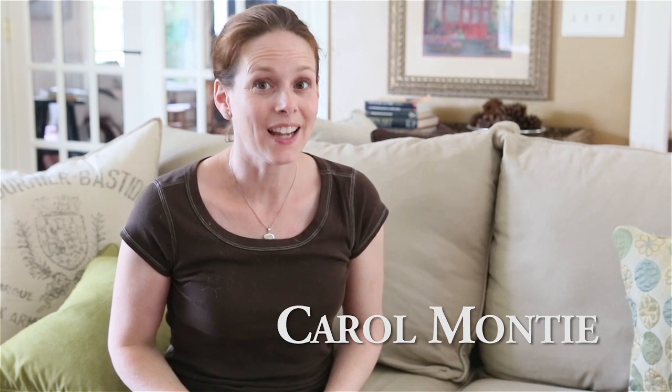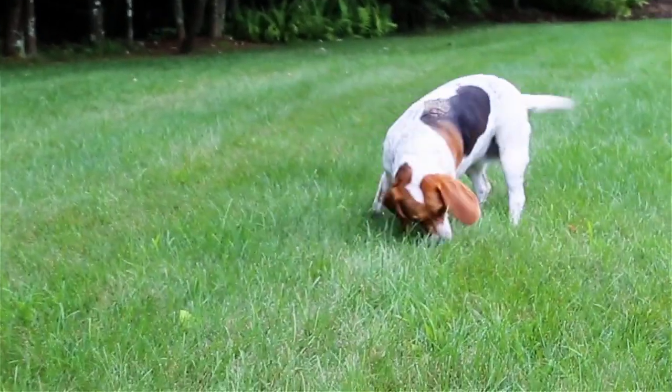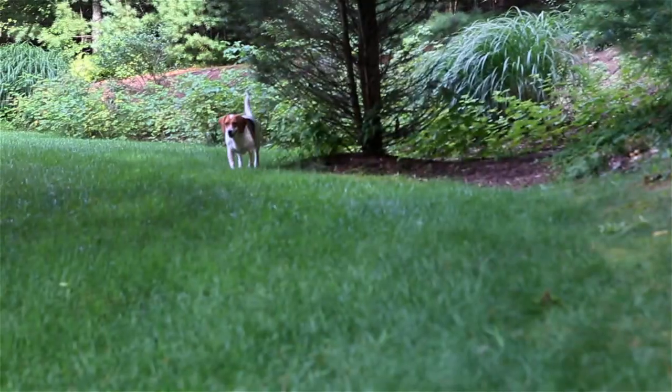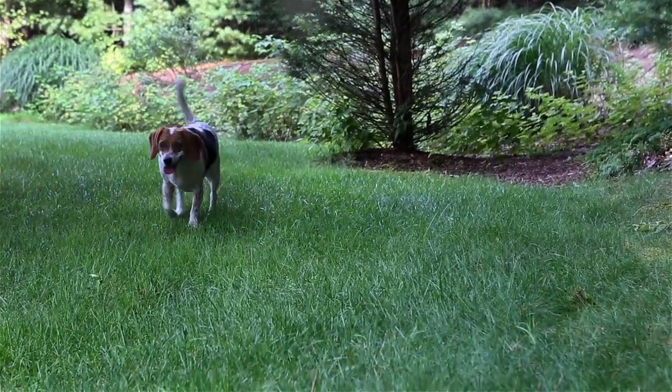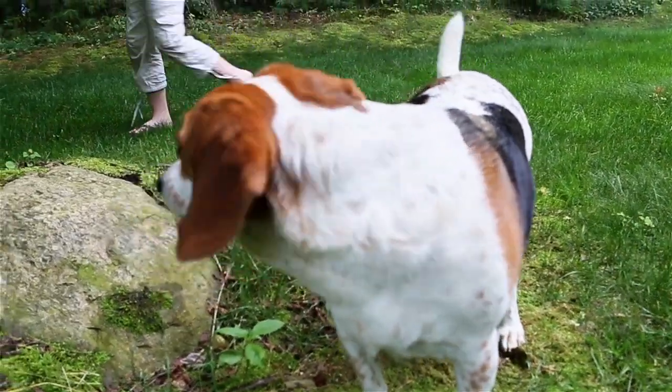Let me tell you about my tick encounter experience. I have two dogs. One is a beagle and she has free run of the yard and gets into mulch, gets into underneath the bushes, goes into areas where there are a lot of deer.